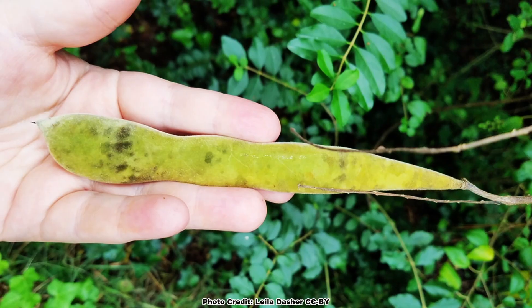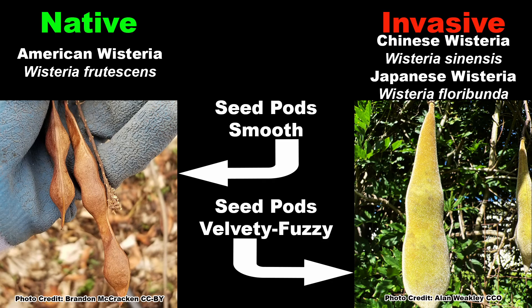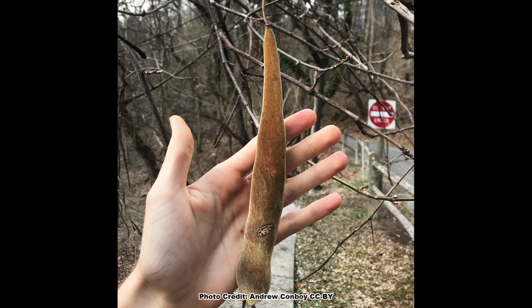So how can we tell these two invasive wisteria species from our native wisteria? Well, there are several traits we can use. First, there are obvious differences in the seed pods. The seed pods of American wisteria are smooth, while those of both Asian species have a velvety, fuzzy texture. The seed pods hang on the vines for quite some time, so this is a good way to tell them apart.